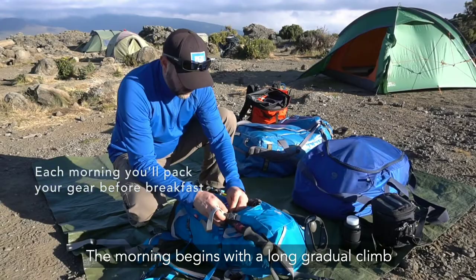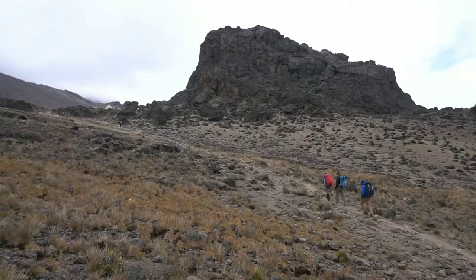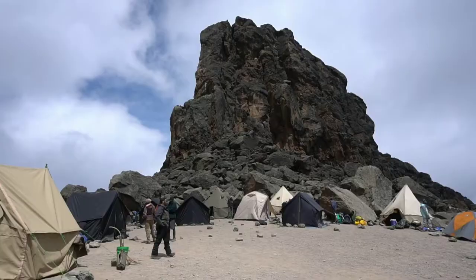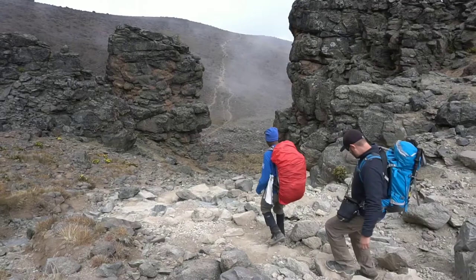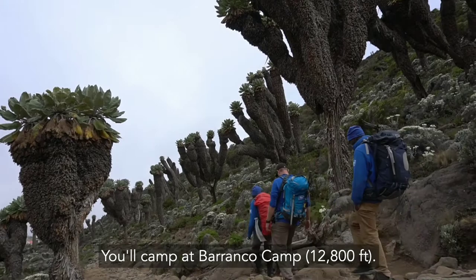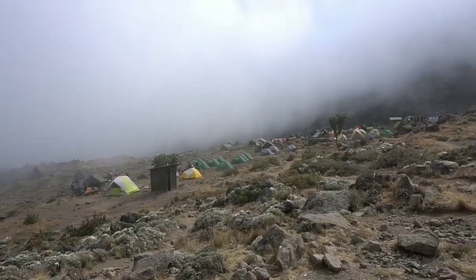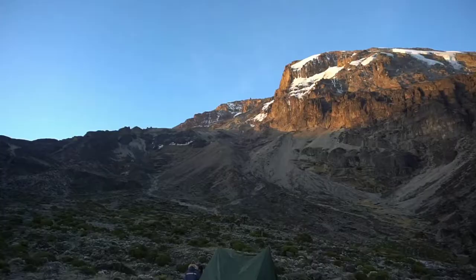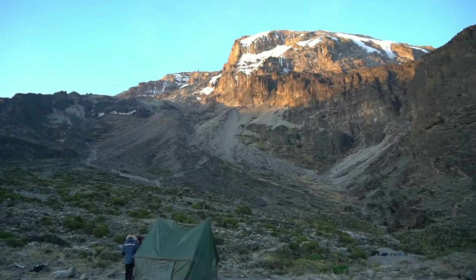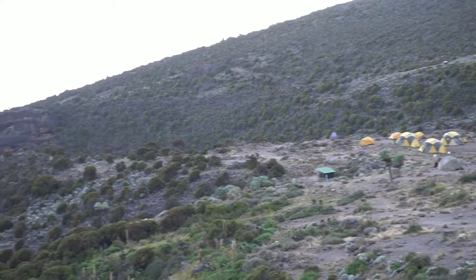Day 5. The morning begins with a long, gradual climb toward Lava Tower at 15,150 feet. At Lava Tower, you'll stop for lunch beneath the glaciers of the Western Breach. Afterward, you'll continue down through the ground salt trees into the Barranco Valley. You'll camp at Barranco Camp at 12,800 feet. As you approach the camp, watch for the infamous Barranco Wall on your left. This camp is sheltered by towering cliffs and a stunning view of the valley below.